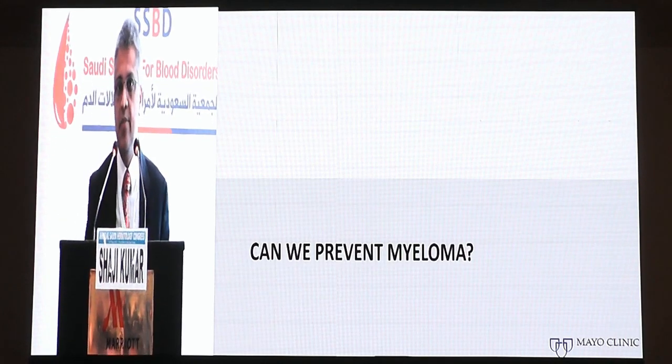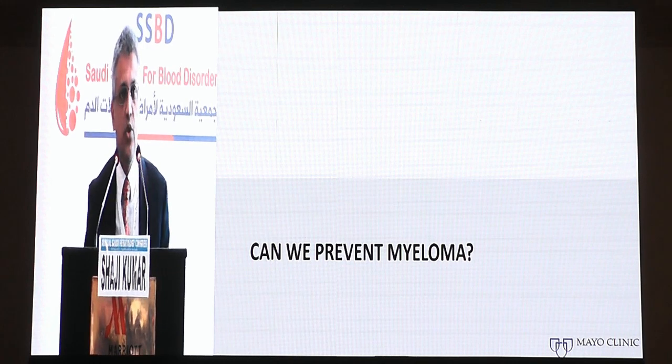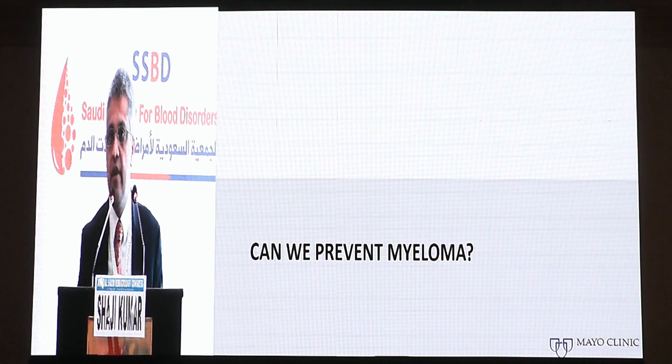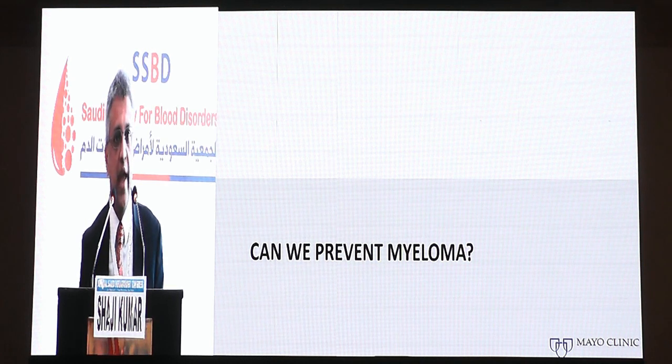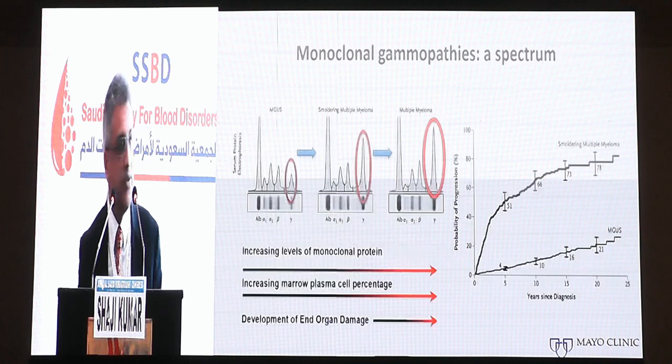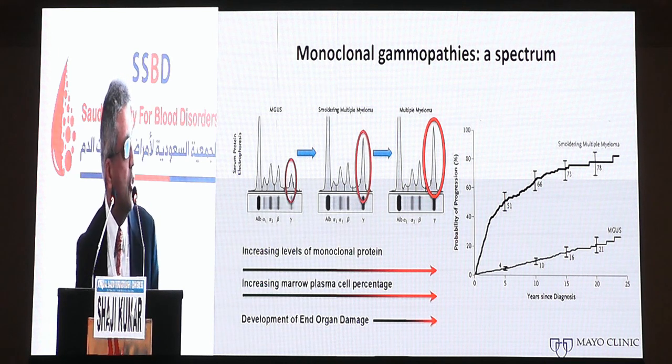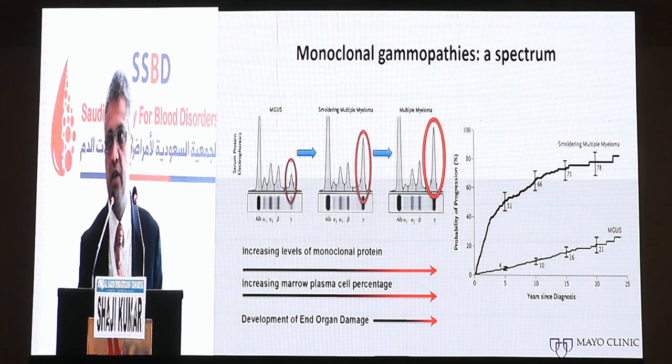One of the questions that always comes up is: myeloma is always preceded by MGUS or smoldering myeloma, so can we actually prevent either development of the precursor phases or the progression from precursor phase to active disease? The monoclonal gammopathy represents a spectrum of disorders that encompasses monoclonal gammopathy of undetermined significance, the most common diagnosis when you have a monoclonal protein in the clinic, to active myeloma at the other end of the spectrum, with a proportion of patients going through a smoldering multiple myeloma phase in between.